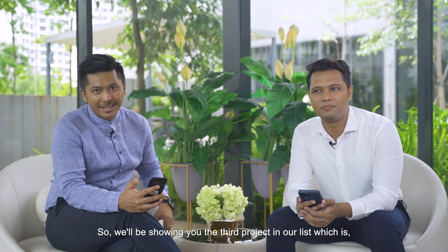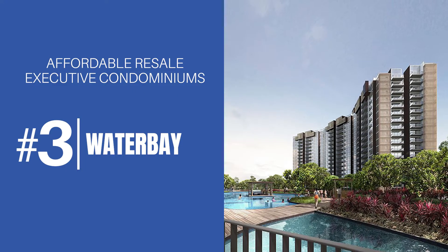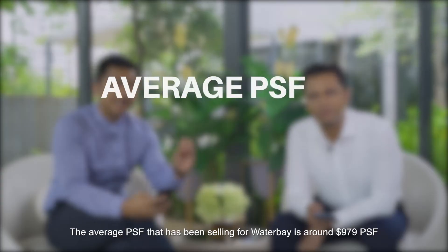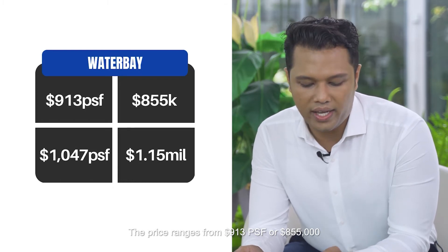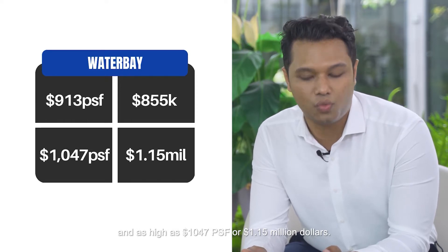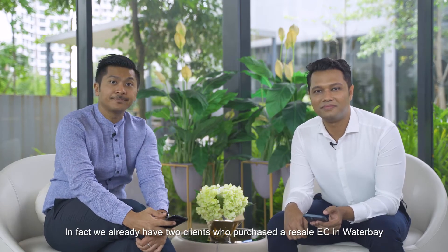The third project on our list is Water Bay — a very young and beautiful development. The average PSF selling price is around 979 PSF, with prices ranging from $913 PSF or $855,000 at the low end, up to $1,047 PSF or $1.15 million at the high end. We already have two clients who purchased a resale EC in Water Bay, so we feel good about this project.